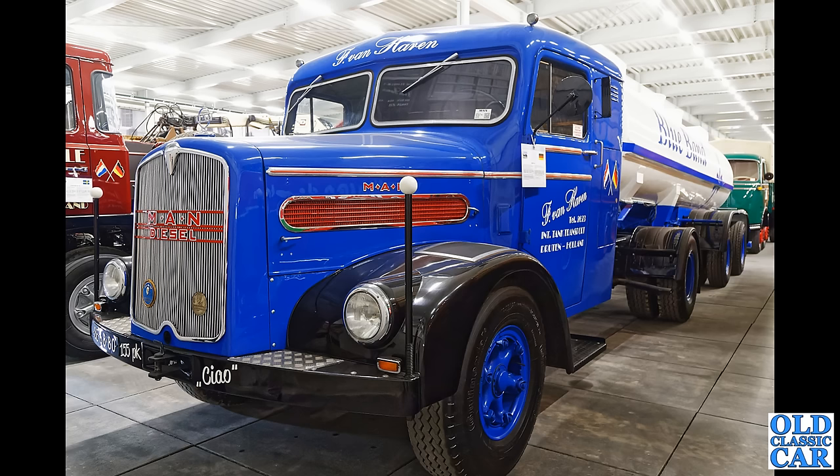Look at this amazing tanker — an MAN diesel tanker. What year is that one? Is that 1960s perhaps, or maybe late 1950s? Answers on the postcard if you know any more about this one — what an incredible looking vehicle that is.